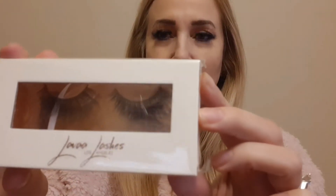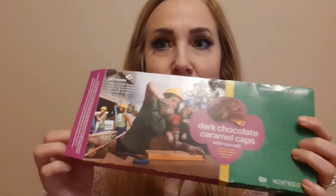These Lava lashes are also in the box — premium faux mink 3D lashes that look really nice. Clearly I've gotten into lashes again. My favorite thing that came in the box — though it's already open and some are missing — is dark chocolate caramel caps with sea salt from Girl Scout cookies. I didn't even know Girl Scout cookies made candy; when my girls were in Girl Scouts we only had cookies.